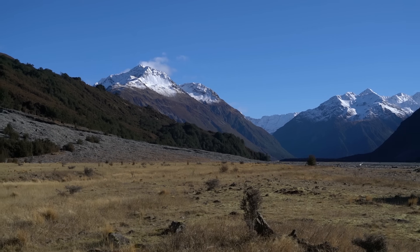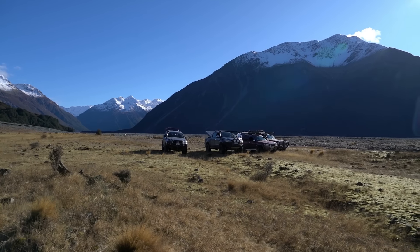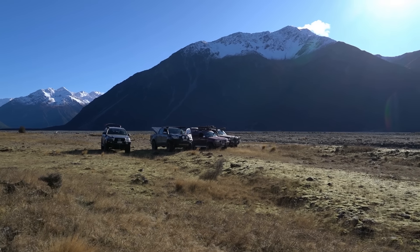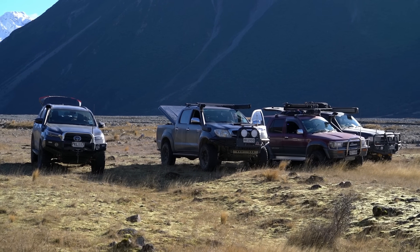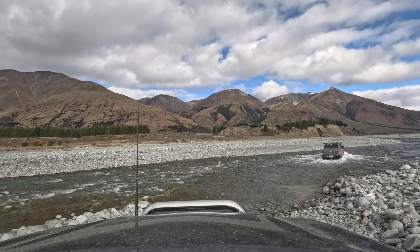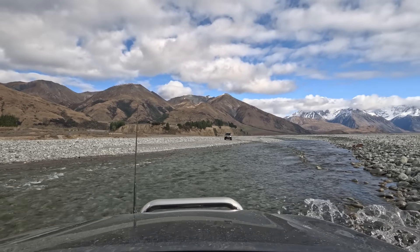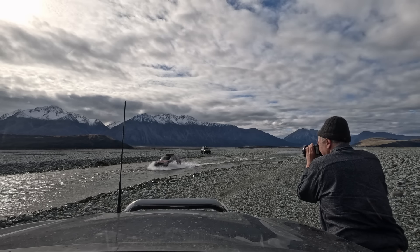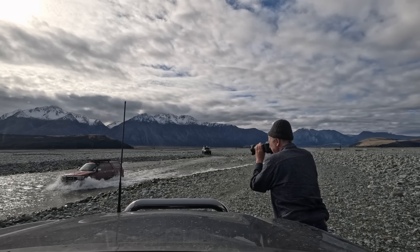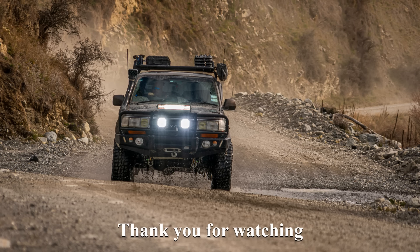Beautiful morning in Mathis Valley — beautiful day, not a breath of wind. Having a cup of coffee for morning tea. It's great to be alive.